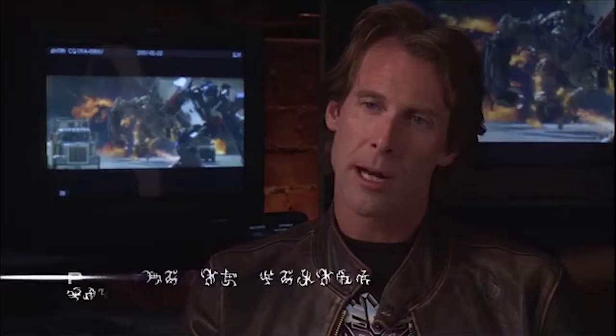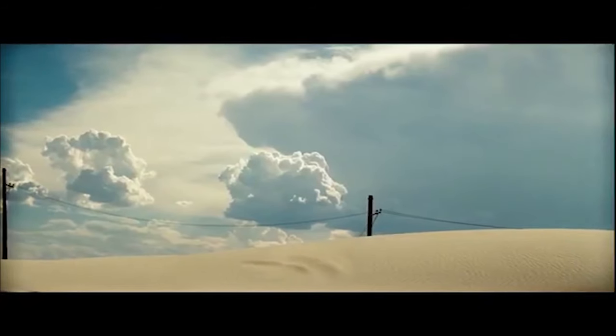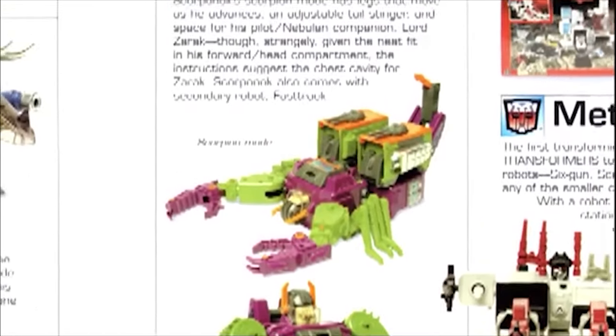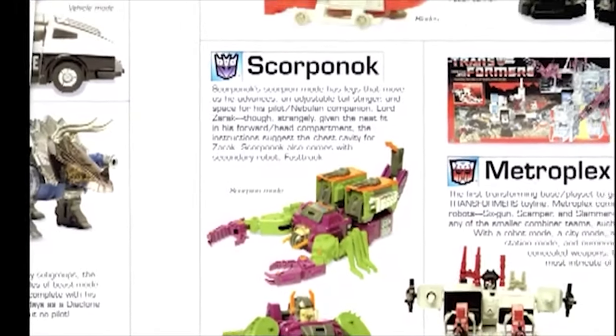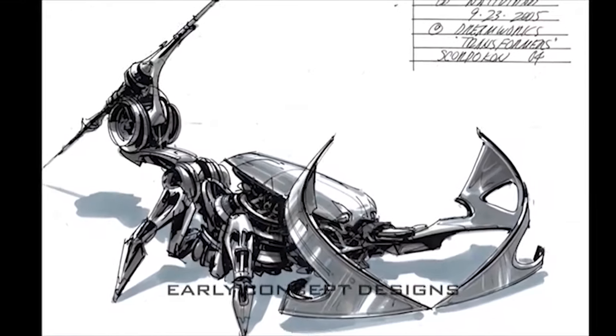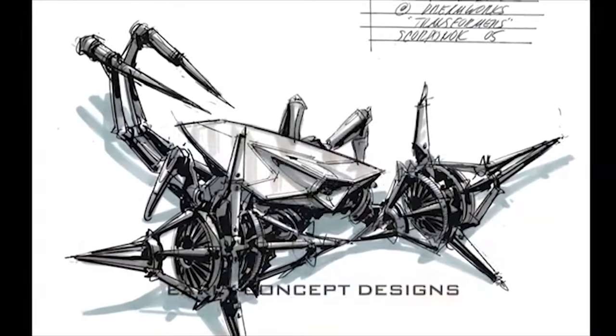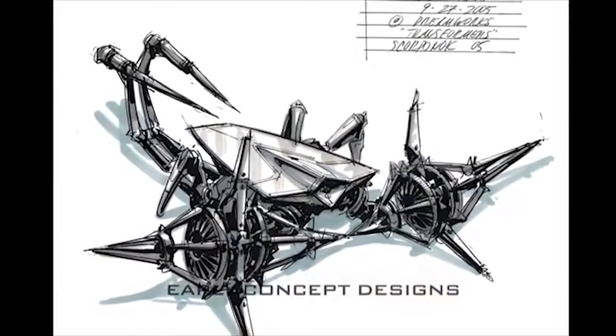There's this Decepticon called Scorponok that's tracking them under the sand — it's Jaws, but in the desert. We were looking through one of the books of all the characters and went, hey, there's a scorpion in the desert. Scorponok is perfect because he's also sort of different than the other Decepticons. He doesn't particularly turn into a vehicle. His form is very much about the environment. The scorpion is great for the desert, and it's a good shout-out to fans of Beast Wars, where some incarnations of Transformers are more animal-based than vehicle-based.